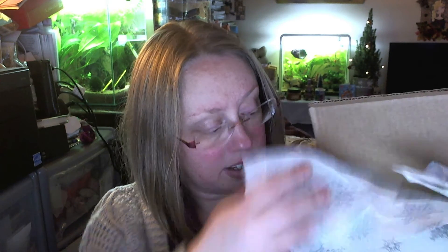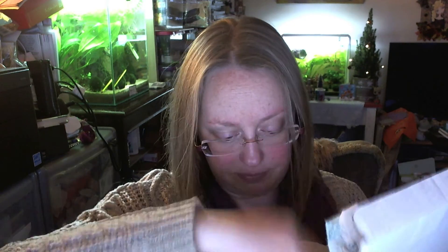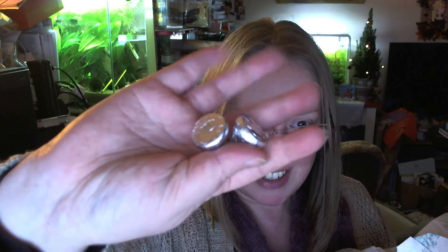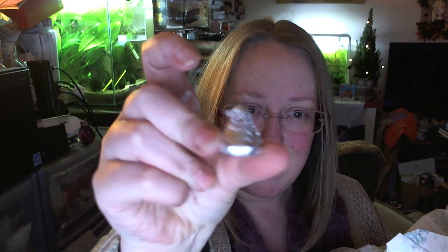We've got some cute Christmas paper. I got Hershey's Kisses — I love these things. These things are like crack. Almost as good as Tootsie Rolls.